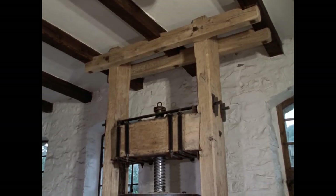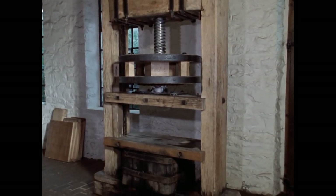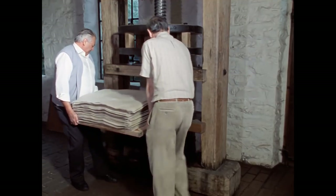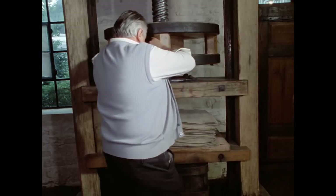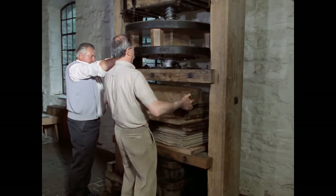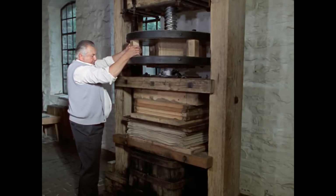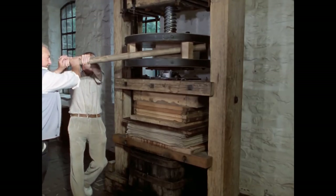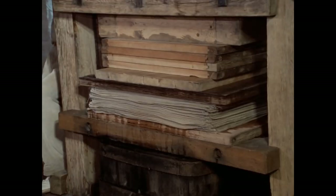Den frischen Bögen muss das überschüssige Wasser entzogen werden. In den Papiermühlen kamen sie zunächst in eine große Spindelpresse. Die Papiermacher bezeichnen den Stapel aus Papier und Filzen als Pauscht; er enthält 181 Bögen. Die Spindel wird hinuntergeschraubt und drückt das Wasser aus Filzen und Papier. Es ist wichtig, die Bögen möglichst gründlich zu entwässern, denn nach dem Pressen müssen sie so reißfest sein, dass der Leger sie vorsichtig von den Filzen lösen kann. Außerdem ist die Trockenzeit von gut gepresstem Papier erheblich kürzer.